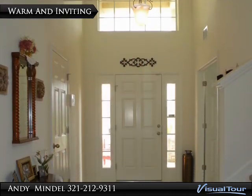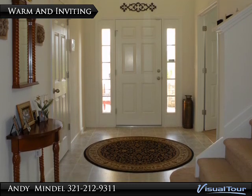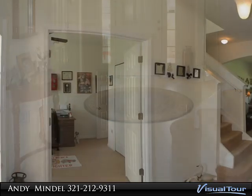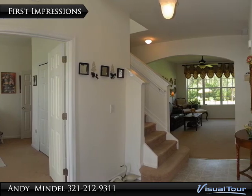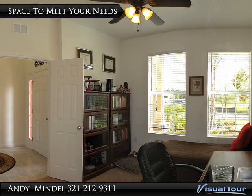Soft neutral tones merge between the laminate and carpet flooring throughout the 3,338 square foot design. A convenient closet in the foyer helps you transition from the outdoors without leaving a mess. The flexible floor plan makes it easy to accommodate extended family members either upstairs or downstairs. This home has the space to meet your needs.